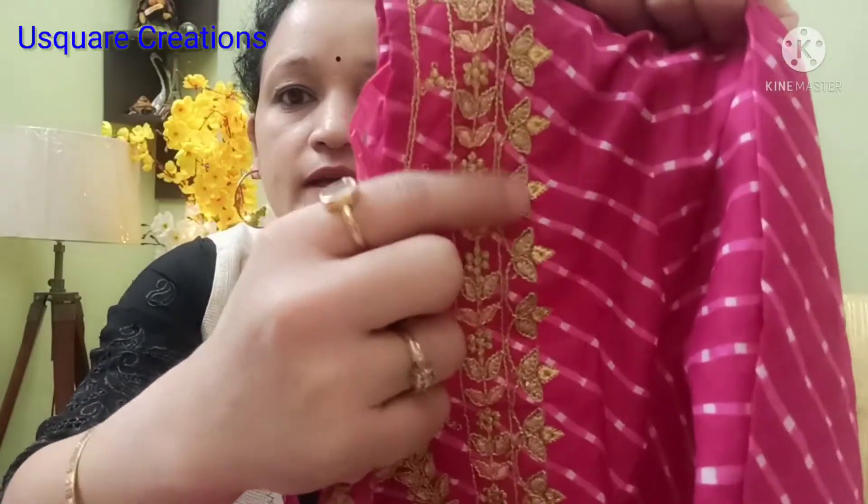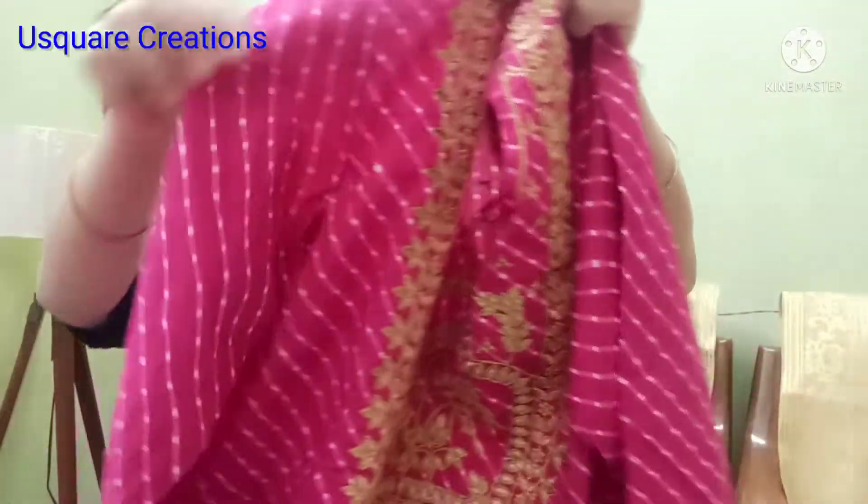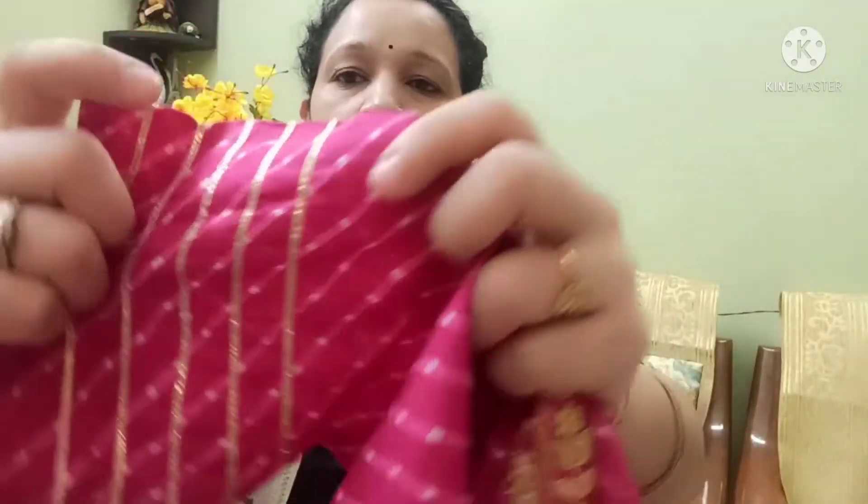Let's start. My first product is brand Varanga. This is a very beautiful magenta pink and golden combination. I will show you the neck first — this is very beautiful embroidery work done with a gold thread. This is a Jaipuri print. The same block print will be on the sleeves and you will also get the same border.